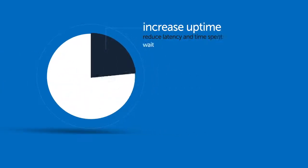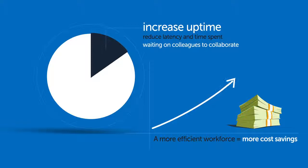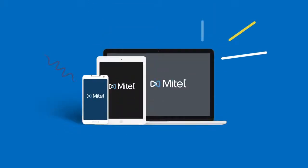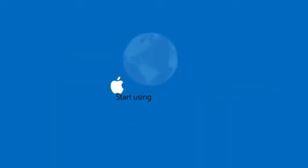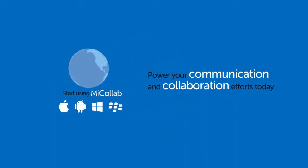So reduce unnecessary downtime and time spent waiting on co-workers to collaborate. A more efficient workforce equals more cost savings, contributing to your bottom line. MyCollab is a single real-time communication suite built for today's mobile enterprise. Start using MyCollab to power your communication and collaboration efforts today. Mitel — Powering Connections.